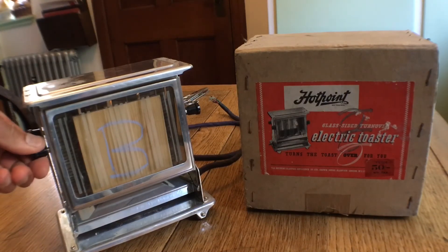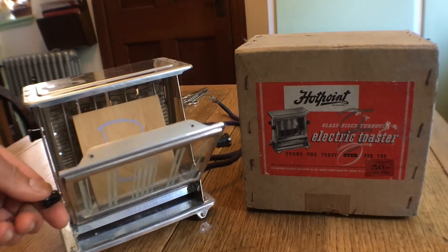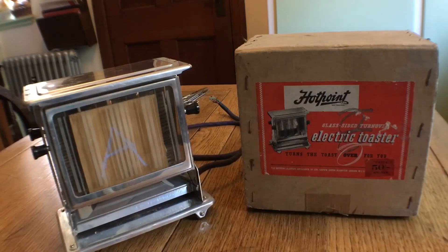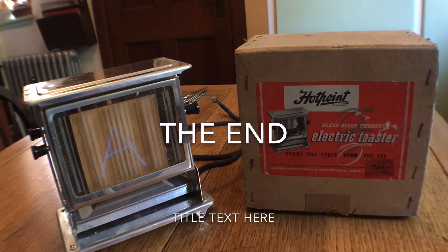So you pull this down to rescue your toast and look what happens — now side B is being toasted. Does it really turn over the toast for you? Maybe a question for the Advertising Standards Agency.